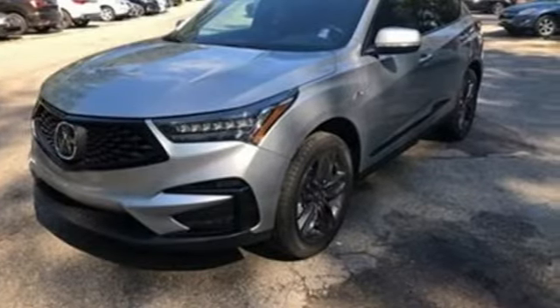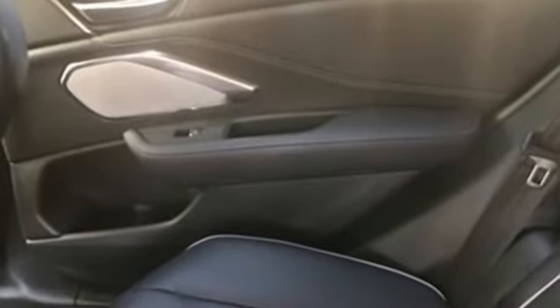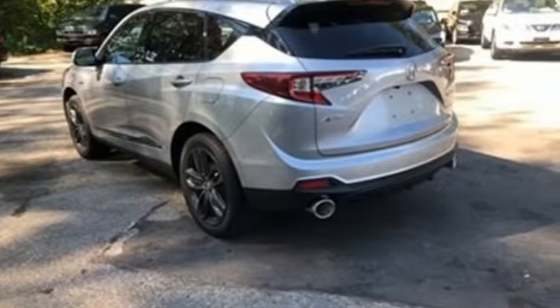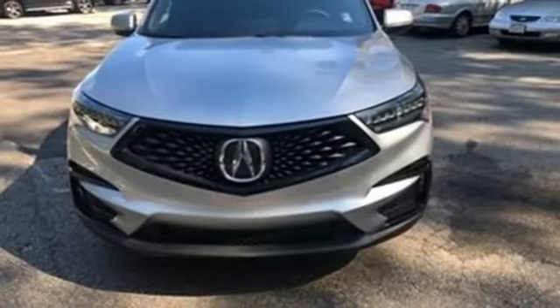Cars.com explains the Acura RDX is better armed to win over shoppers. It's larger, lighter and more efficient while offering an attractive value proposition. Acura believes if there's a better way, take it.